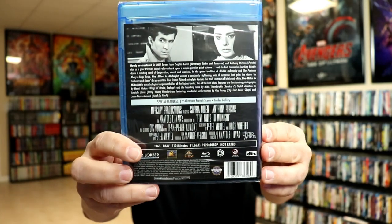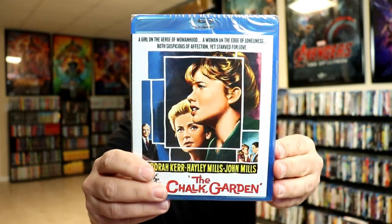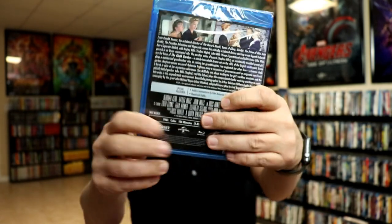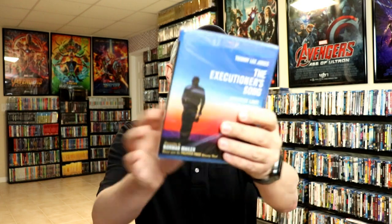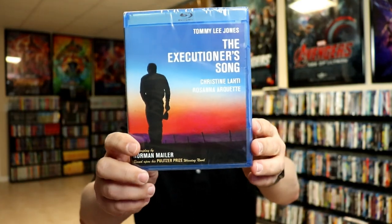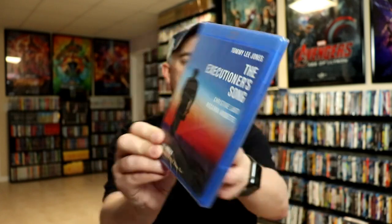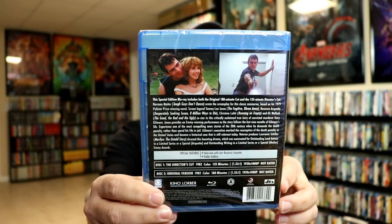The Chalk Garden — not very familiar with this one. The Executioner's Song — I have heard a lot about this one. It's got Tommy Lee Jones in it. I've been wanting to get this one for a long time and was surprised I didn't already have it in the collection.